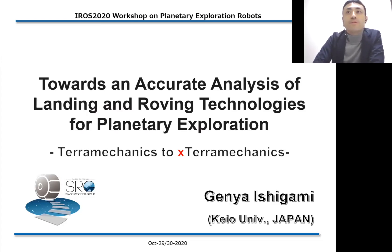In this presentation, I'll first present the well-known technical issues for landers or rovers, and then highlight one of the critical issues, which is machine-terrain interaction mechanics. I'd also like to share some future prospects of the research called X-Technomechanics.